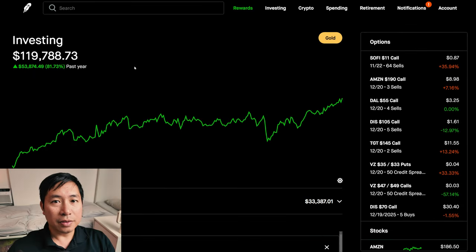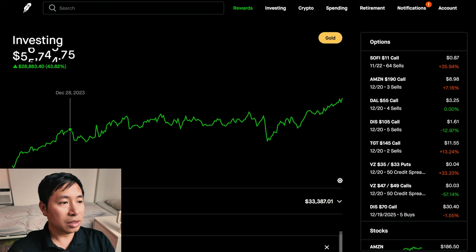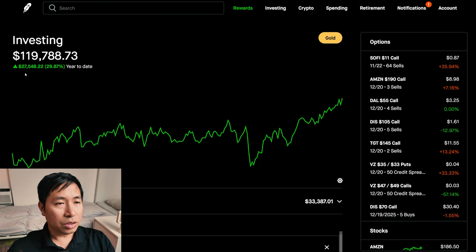Hello, everybody. In this video, I'm going to give an update on my portfolio. Right now, my portfolio is worth $119,788.73. In the past year, I am up $53,874.49. Year-to-date for the year 2024, I am up $27,548.22.